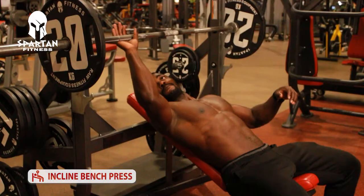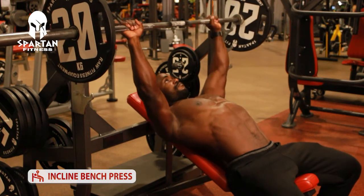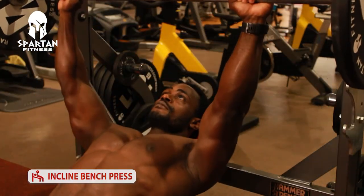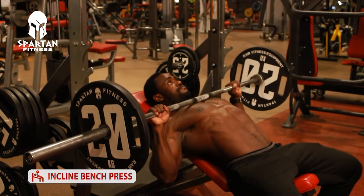Number two is the incline press. You want to target the upper part of the chest — that's very important. Hold the bar with the same neutral grip, make sure you go all the way down with full range of motion. Slightly arch your back so that you can maximize all the movements and the muscles you're trying to use.